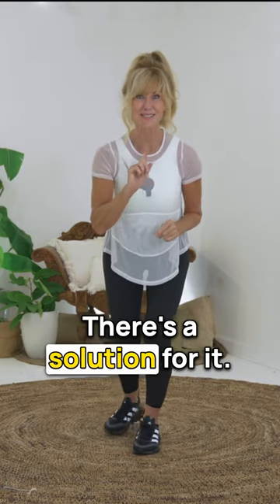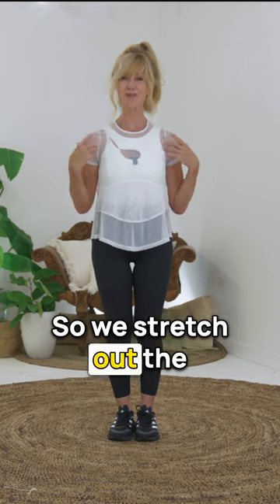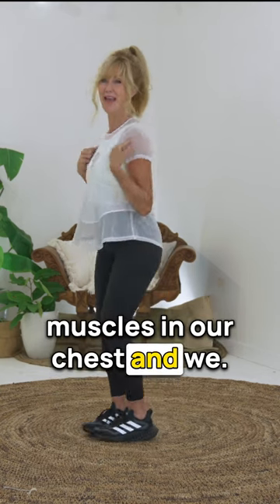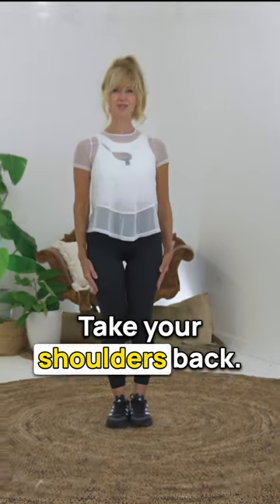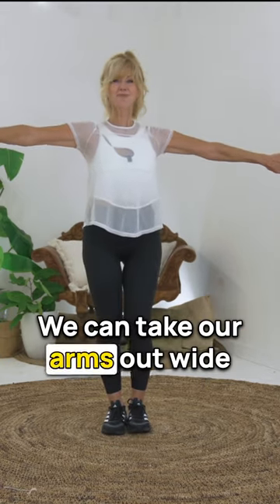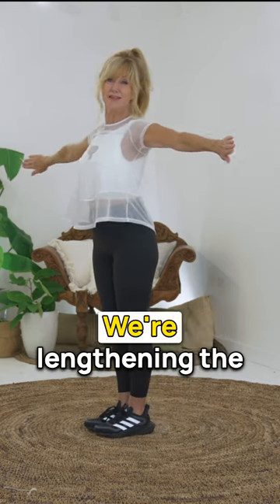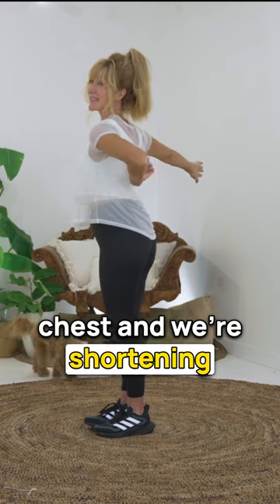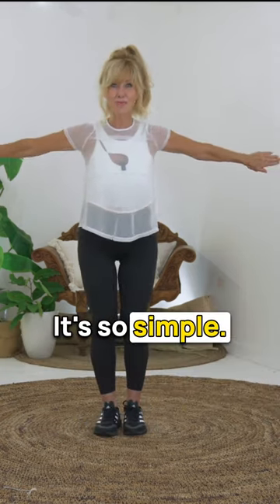Here's what we do — there's a solution for it. We've got to do the opposite. We stretch out the muscles in our chest and we shorten the muscles in our back. Take your shoulders back, arms out wide, and then pulse back. We're lengthening the chest and shortening this back area. Shorten and lengthen — it's so simple.